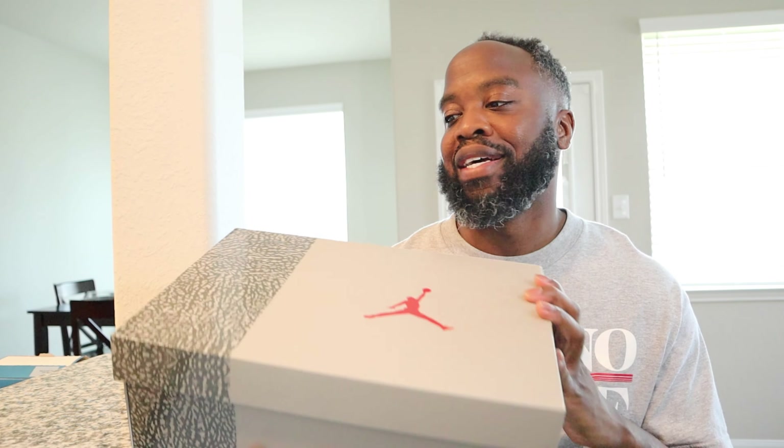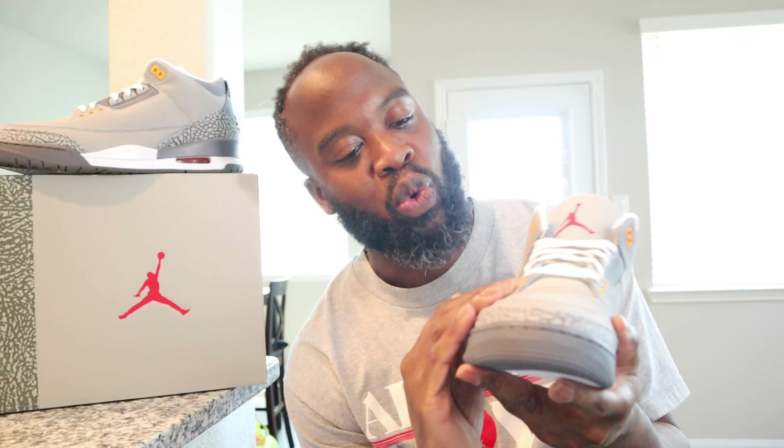Couldn't ask to be married to a better person — I thank God for you. Let's get back to what's in the box, because there's some love in here too. Look at these man, we got suede.